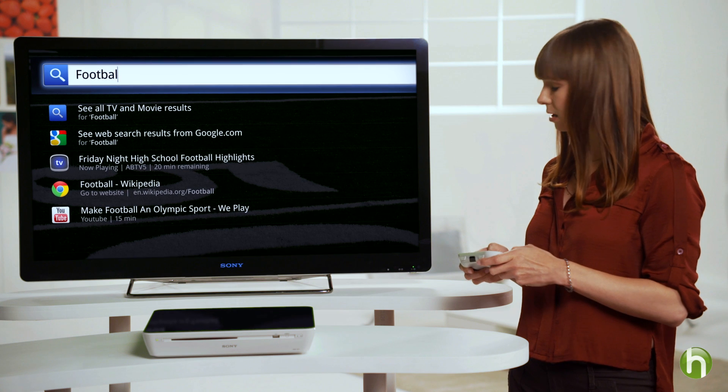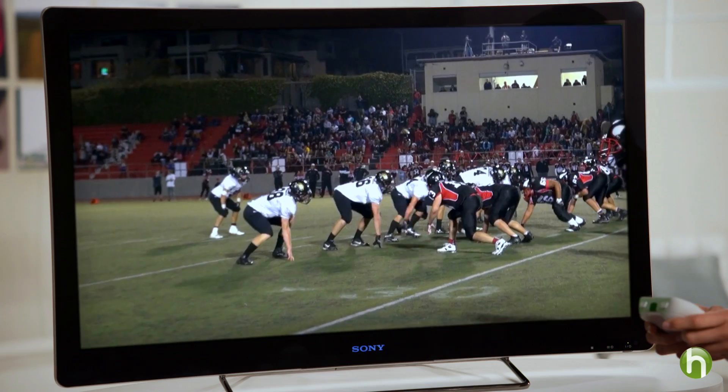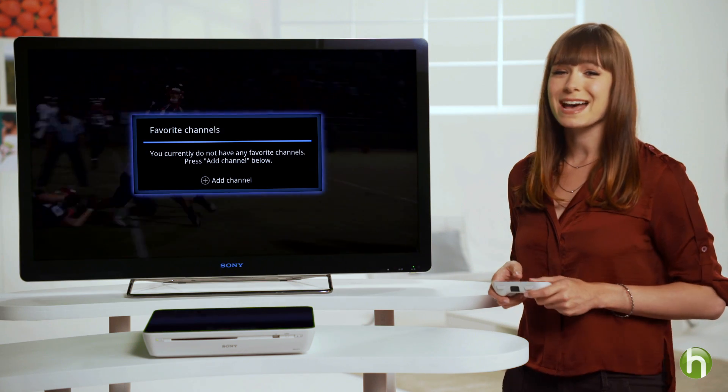When you search for a topic, you not only get to see results from the entire Internet, but you also get to see the regular TV listings, web apps, video, and more. You can even bookmark the web pages, TV channels, and apps that you love. Plus, this TV also keeps track of your most viewed sites for easy access next time you turn on your TV.